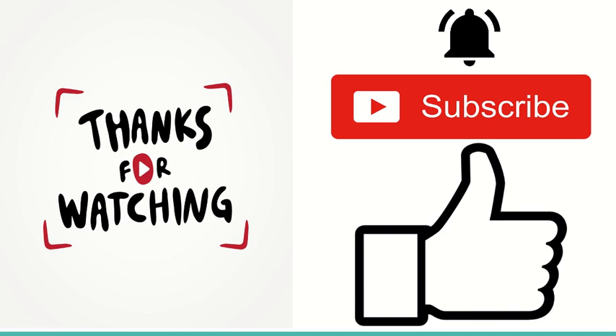Thank you guys so much for watching. I hope you enjoyed this video. If you want me to post more Walmart deals, please make sure to like, comment, and subscribe, and don't forget to turn on the bell for post notifications. As always, happy couponing. Thank you.